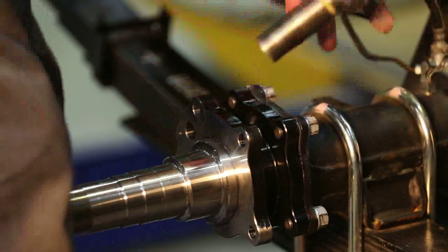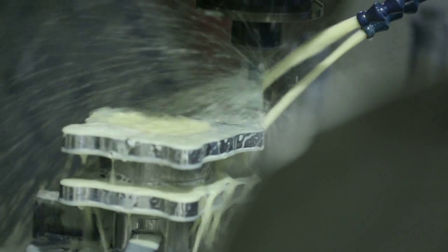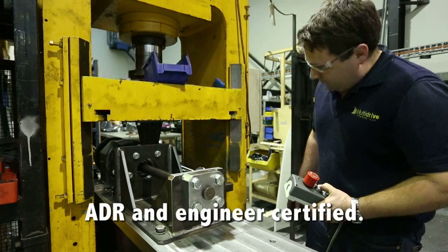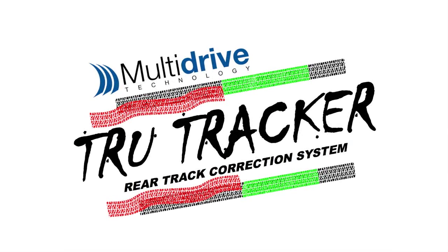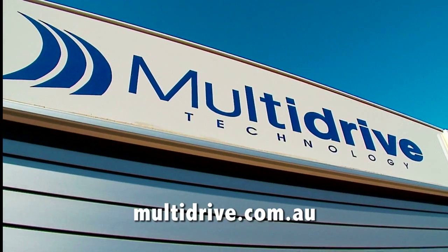Multi-Drive's TrueTracker kit solution is easy to fit, fully engineered and tested, and very importantly ADR and engineer certified. A small price to pay for a huge safety gain. For more information, visit multi-drive.com.au.